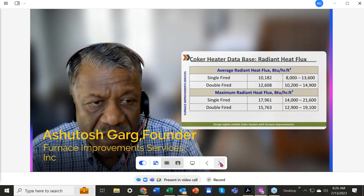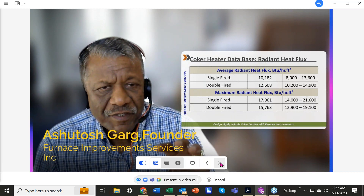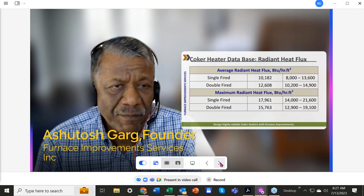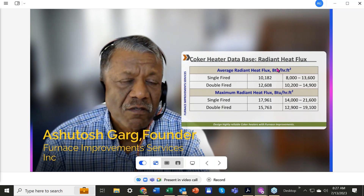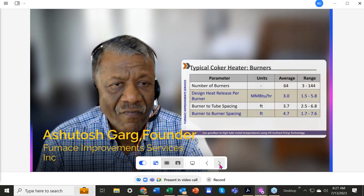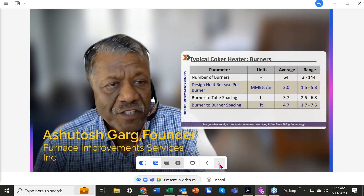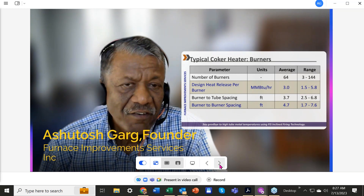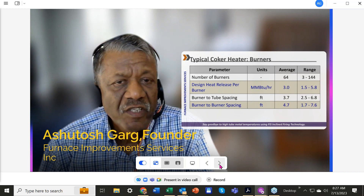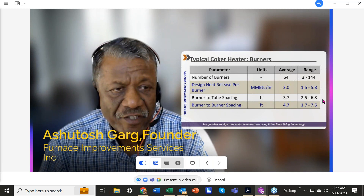We had access to about 40 heaters over our last 30 years, so we built a database and came up with averages for design parameters. For average flux and maximum flux, these are the ranges we found in the industry. One feature of coker heaters is having lots of burners — the average number was around 60, at 3 million BTU each. Burner-to-tube spacing and burner-to-burner spacing are critical parameters we will discuss, with ranges all over the place.